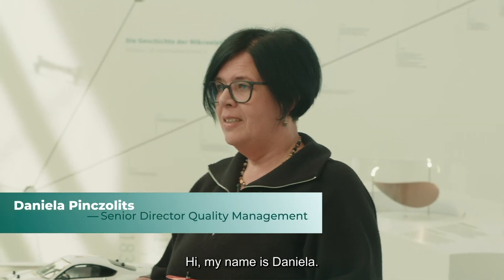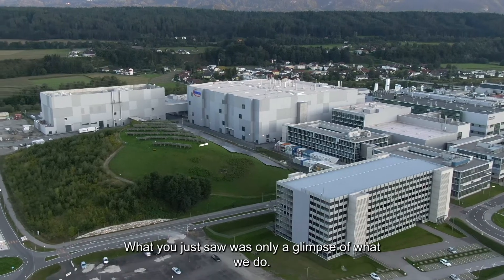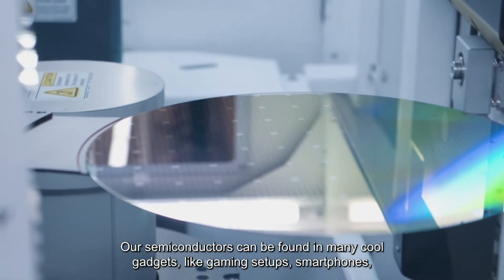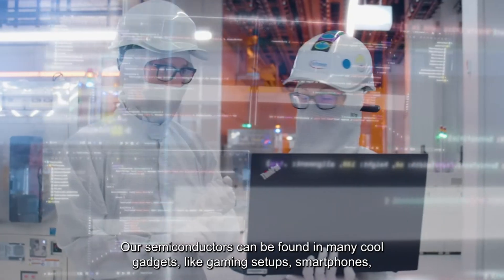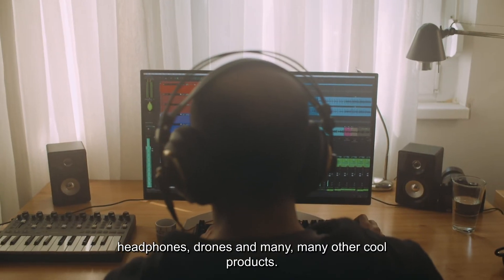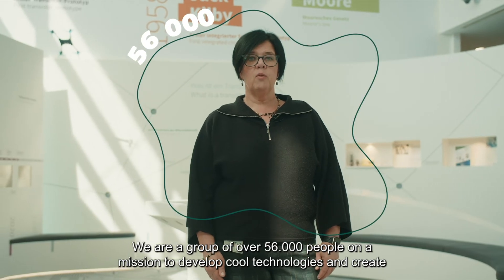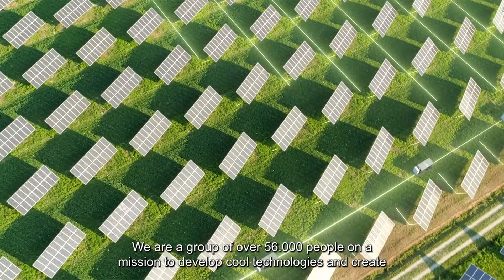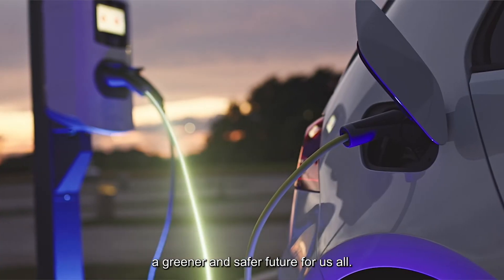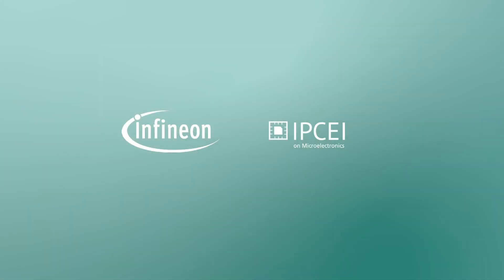Hi, my name is Daniela. I'm working at the quality department. Thank you for taking a look into our company. What you just saw was only a glimpse of what we do. Our semiconductors can be found in many cool gadgets like gaming setups, smartphones, headphones, drones, and many other cool products. We are a group of over 56,000 people on a mission to develop cool technologies and create a greener and safer future for us all. What's your mission? Have a great day.